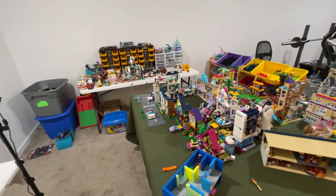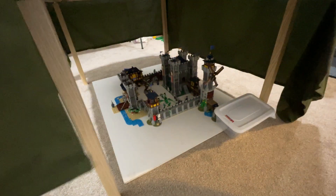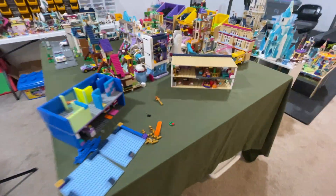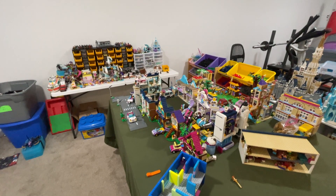This is the kids' area. There were a lot of bins over here and some underneath, but we've taken that and made it into a castle play area, so they can just pull this whole thing out and play with it.